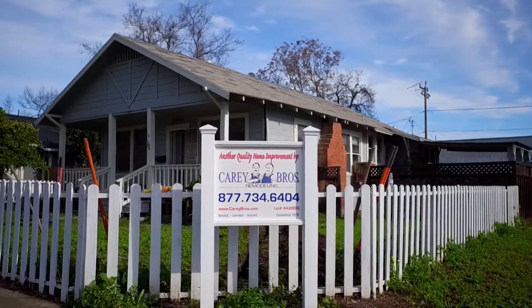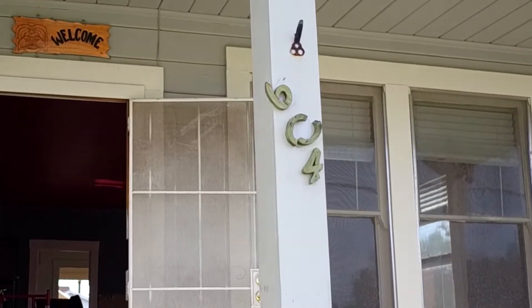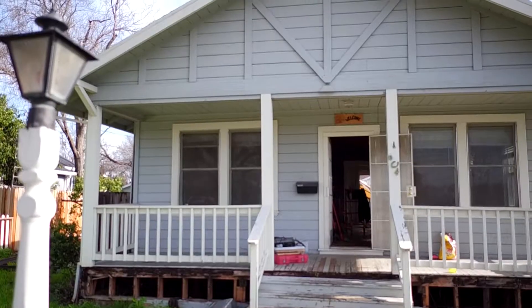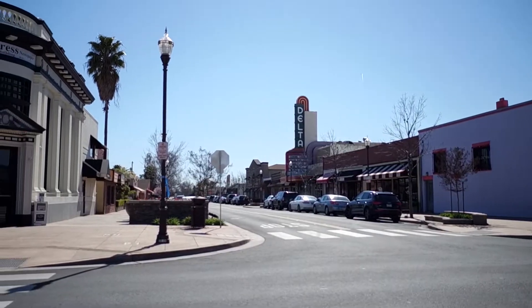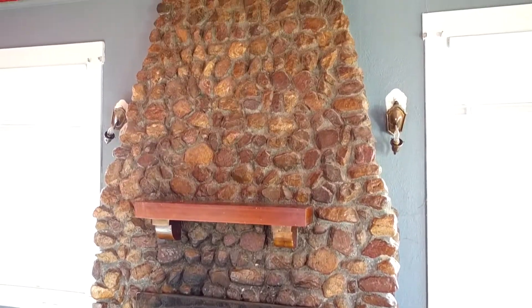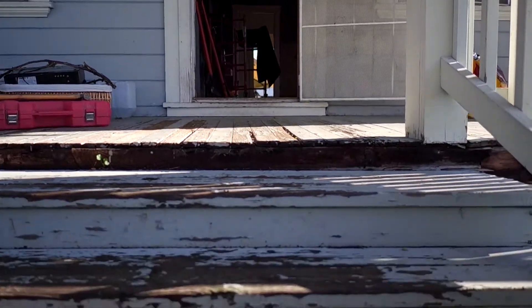Do we have a special project for you? The Carey Brothers and team are undertaking the renovation of 604 2nd Street, a 100-plus-year-old kit-style bungalow home located in charming old-town Brentwood in the San Francisco Bay Area. 604 is in dire straits and in need of repair and full renovation inside and out.